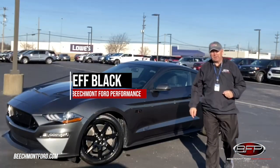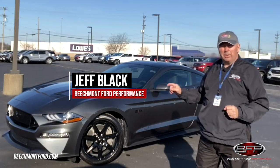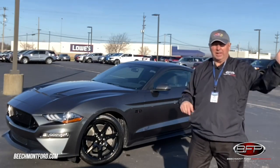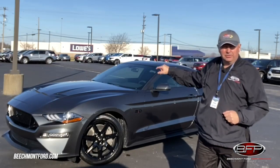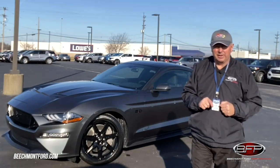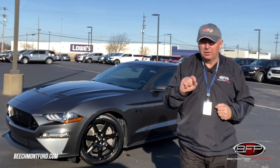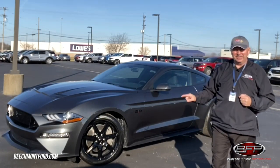Hey gang, it's Jeff Black here from Beachmont Ford Performance, and I am out here on the lot. I wanted to tell you about another one of our performance builds that's going out the door. Lately it's been going to Texas, California, New Jersey — you name it — but not this time. This car is going to stay right here in the greater Cincinnati area, going to Westchester, Ohio, which is a suburb of Cincinnati, close to my house. So Nick, I'm going to be watching for you!